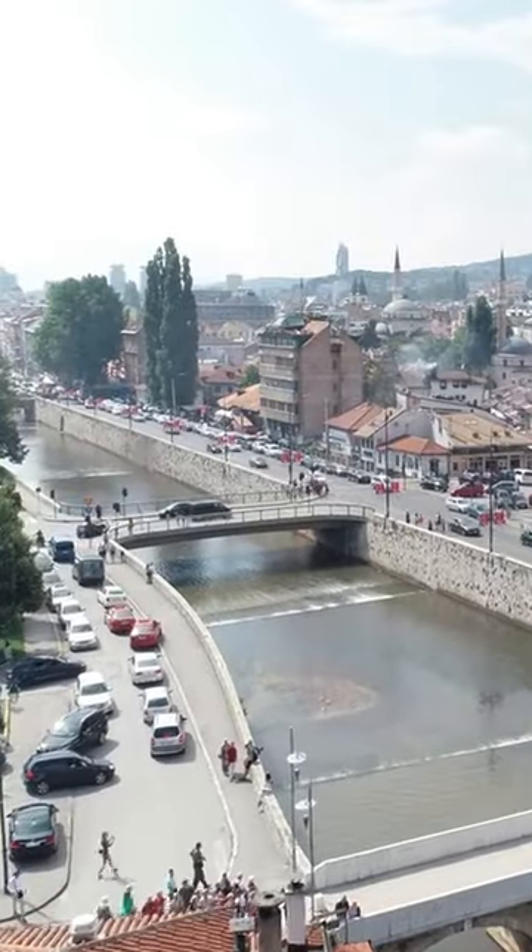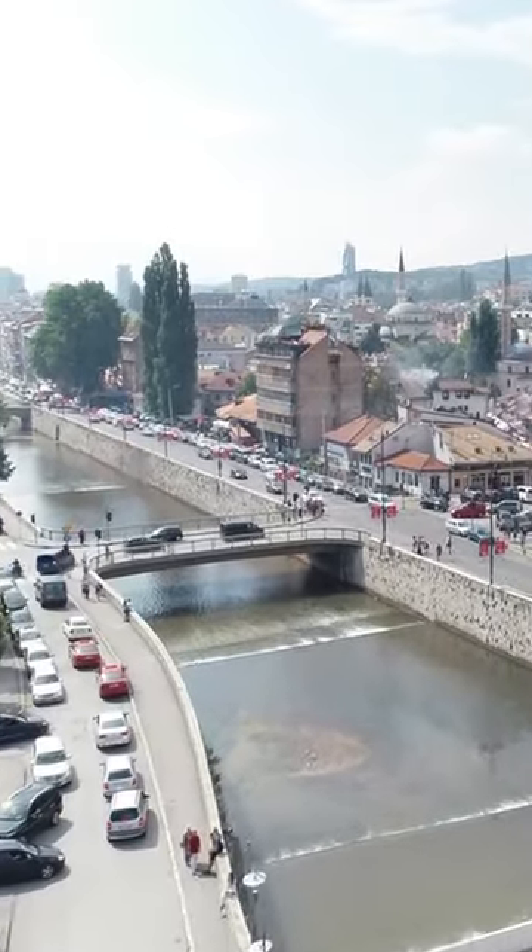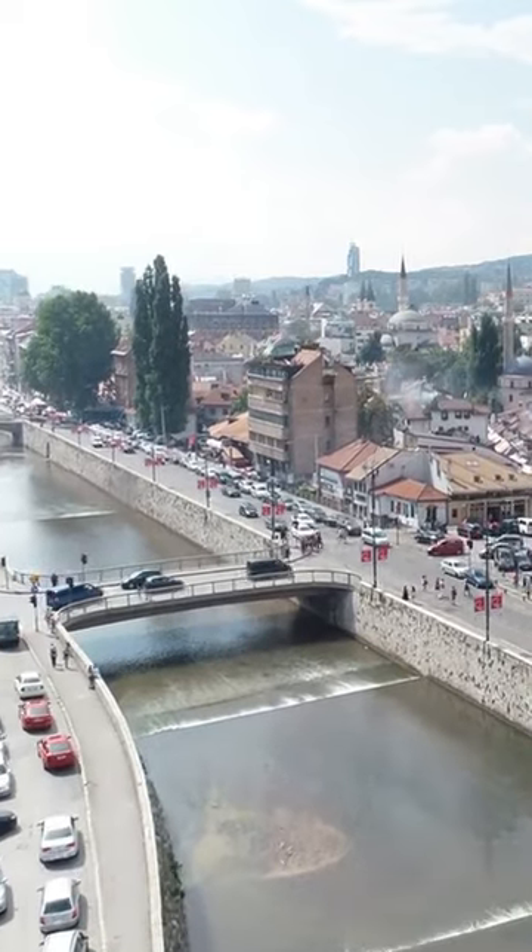Most of the attractions are located in the center, the Old Town, and around the Miljaka River, so you can visit them on foot.